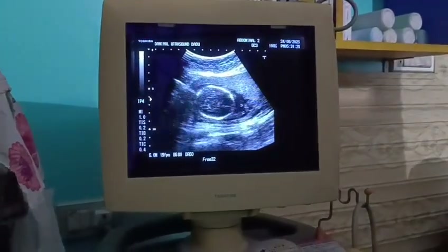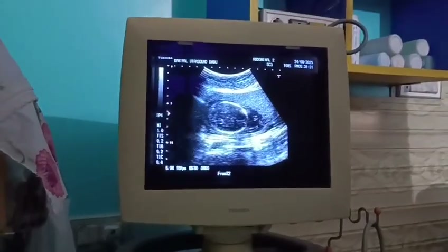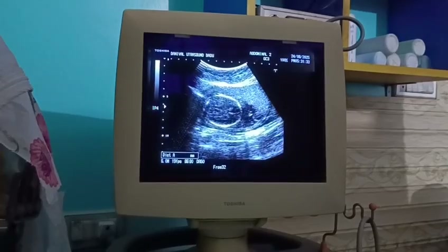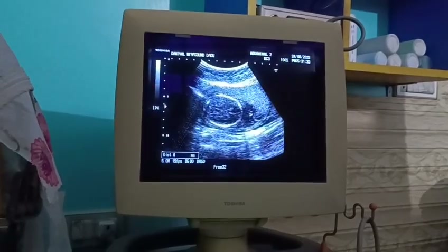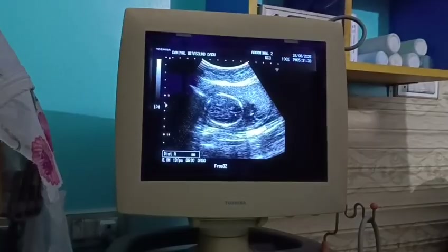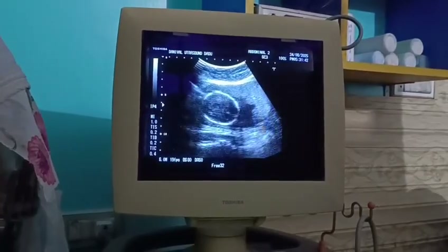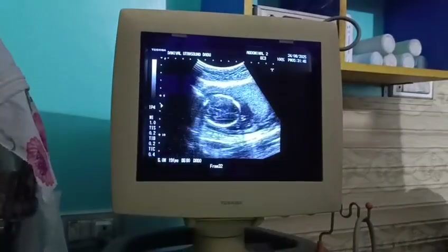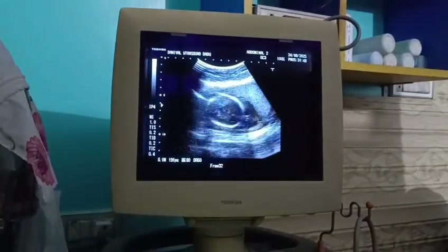So this is a normal brain scan. The biparietal diameter is 3.7 centimeters. Here is the falx cerebri, which is the central line — a linear echogenic line showing normal thickness and normal location. The occipital part and frontal part both appear normal.